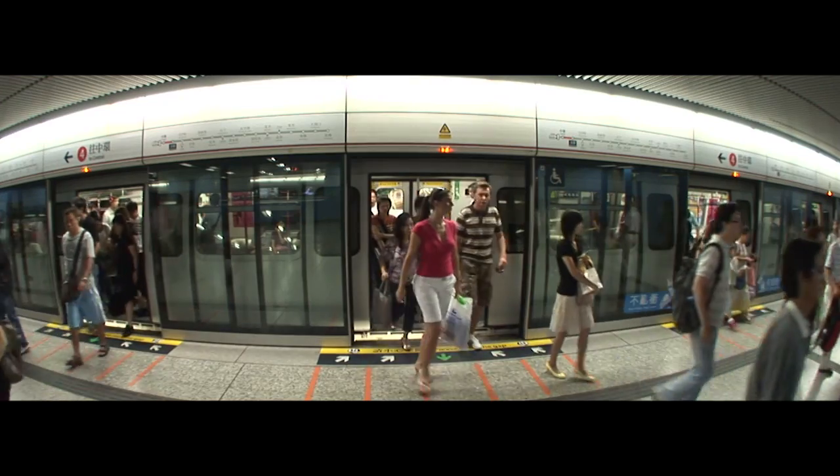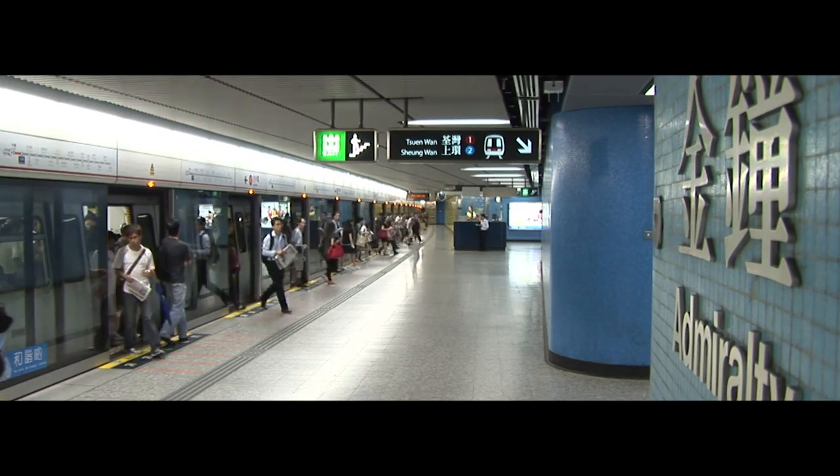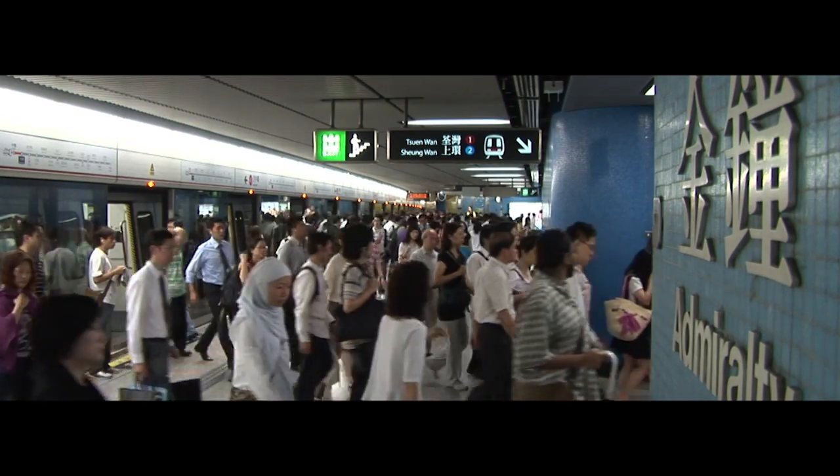The MTR operates 19 hours a day, carrying an average of 5.4 million passenger trips, and is regarded as one of the world's safest, most reliable, customer-oriented and cost-efficient metro systems.